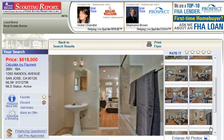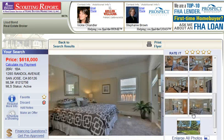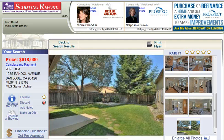Believe it or not, you can get properties throughout California in many different counties. So please sign up today, and whatever you do, make it a great day.